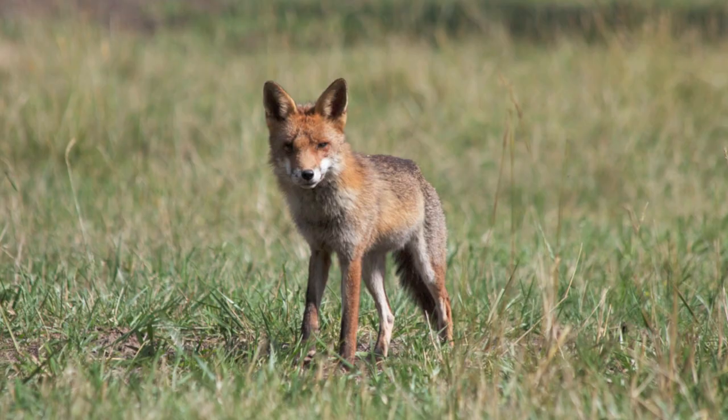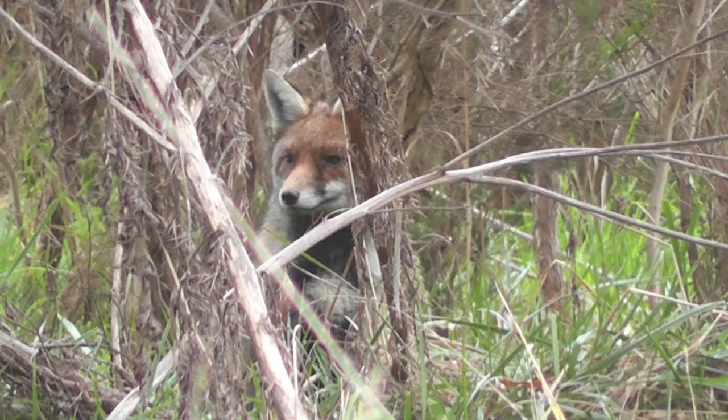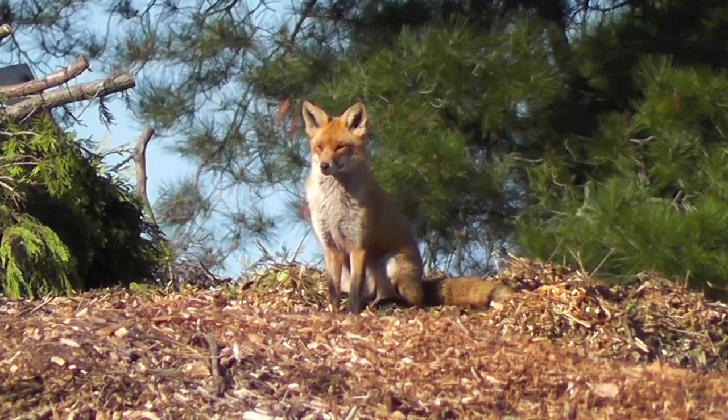Like humans, foxes can differ in appearance. Some colourations are dark grey or silver and even black. Others can appear in light yellow or orange, while some foxes boast magnificent red coats fitting for the name red fox.